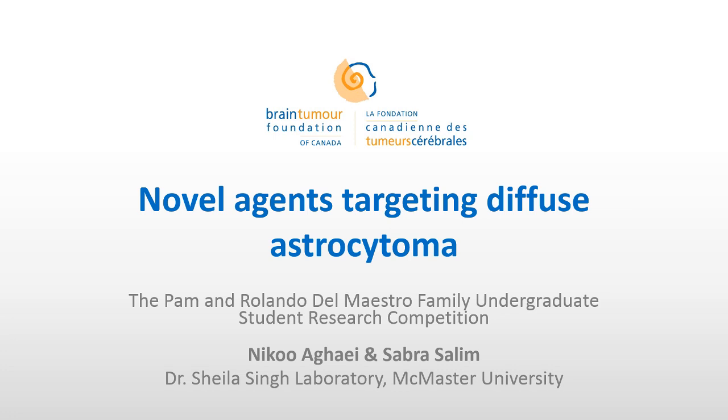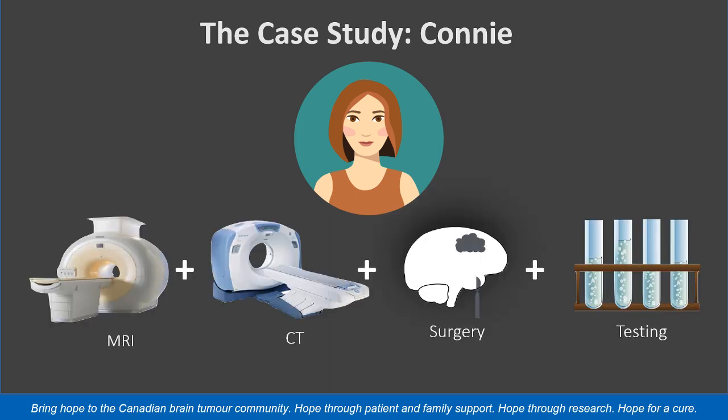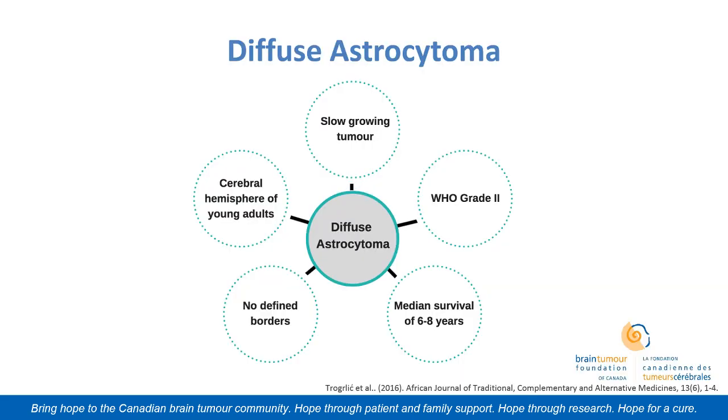We're going to be discussing novel agents targeting diffuse astrocytoma. A little bit more about our case: we have the symptoms that Connie presented with — generalized seizure and left-side weakness — and upon testing, she finds out that she has diffuse astrocytoma. This is a slow-growing tumor comprising about 15% of astrocytic tumors, classified by the World Health Organization as grade 2, with a median survival rate of 6 to 8 years. It has no defined borders and is usually found in the cerebral hemisphere of young adults. The lack of defined borders makes surgical resection difficult.